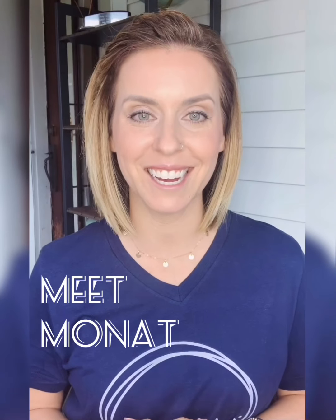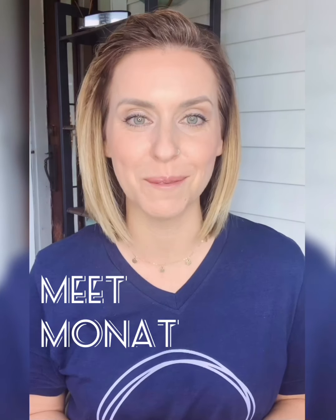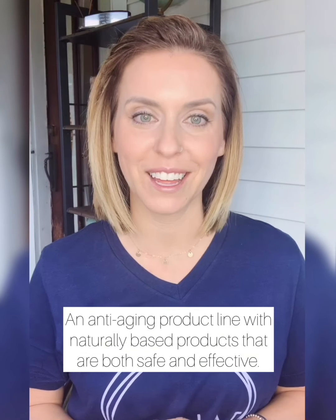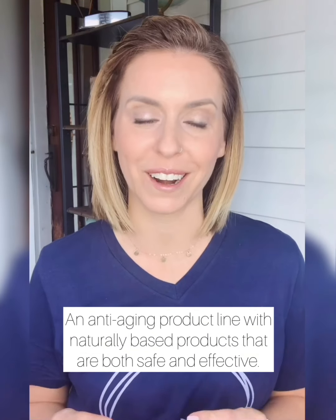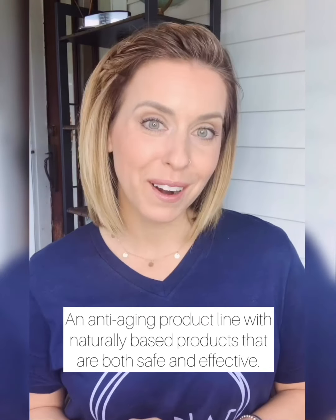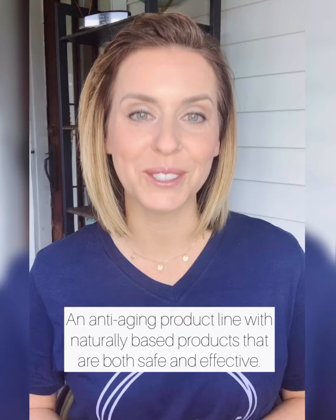Thank you so much for taking the time to watch this video and hear a little bit more about MONAT. MONAT is an anti-aging product line that offers naturally based products that are both safe and effective. Our products include groundbreaking ingredients and proprietary blends that can be found in our haircare and skincare offering.